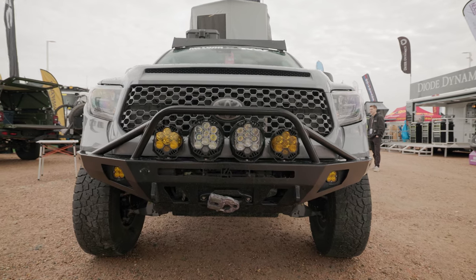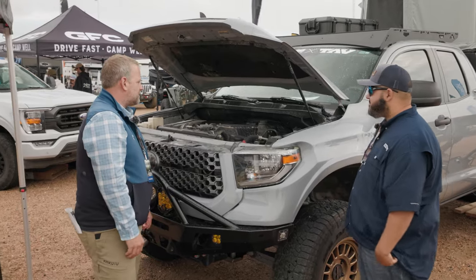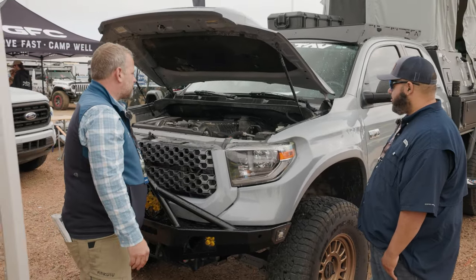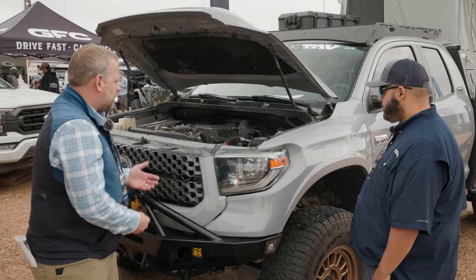I see a supercharger up front. Yeah — it's just a beast. S-pod electrical circuits, Magnuson supercharger. Really, the way this all came about: I owned a '97 Land Rover Defender 110 and Walt and I got to talking.